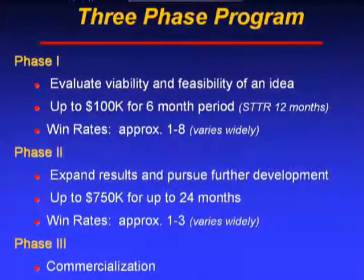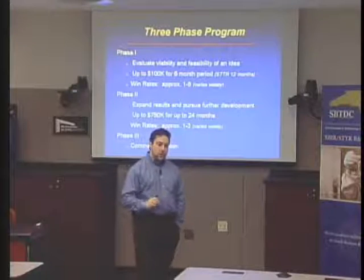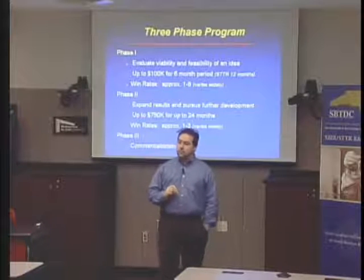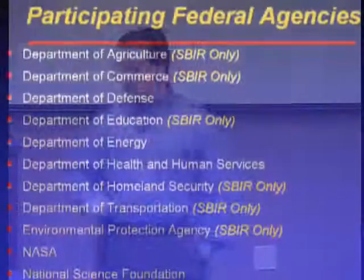In phase three, the government steps out in terms of funding, and it's up to you to commercialize the technology, products, or services developed through your phase one and phase two efforts. Commercialization is the ultimate goal of both programs, and it's often a very difficult process for a technology-focused company. That's where the SBTDC can add significant value — helping you think about your technology business as a true revenue-generating business.